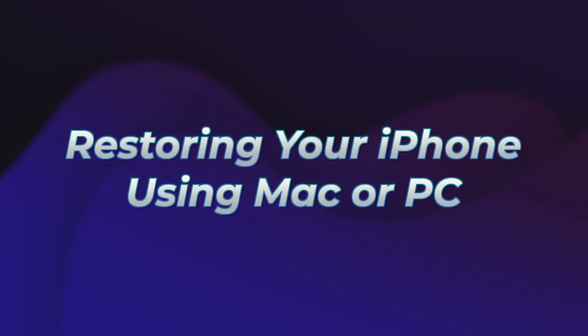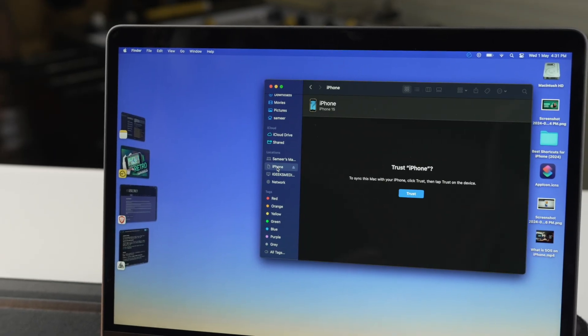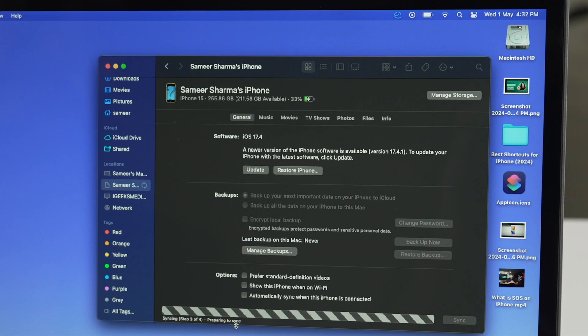Lastly, if you're comfortable, I would recommend restoring your iPhone using a Mac or PC. Connect your iPhone to your Mac, open Finder, go under Location, select your iPhone, and then select Restore. Before you move forward, I would recommend that you take a backup of your data, as restoring it will delete everything.